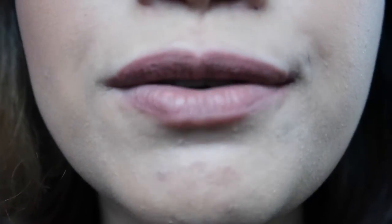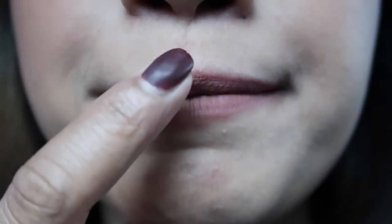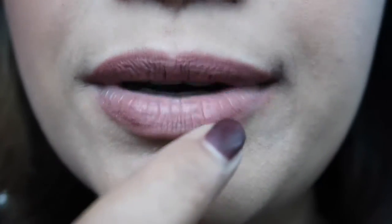The pigment on my lips has faded quite a bit. I just ate lunch — a veggie salad with sweet potato and just water. I didn't eat any oily foods today. I feel like it faded because of drinking water. To take a closer look, guys, there's still some pigment around the lips but the center is almost completely gone.